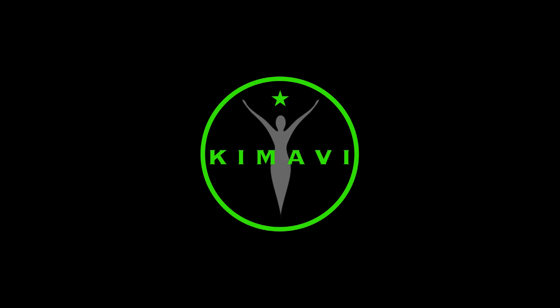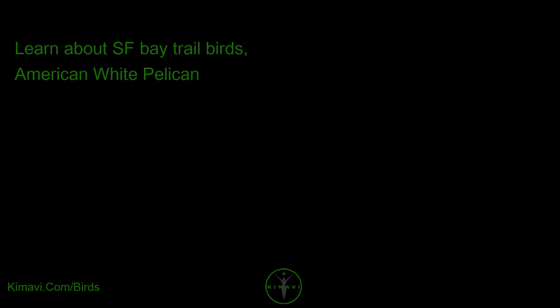Welcome to Kimavi Videos. Learn about SF Bay Trail Birds: American White Pelican.